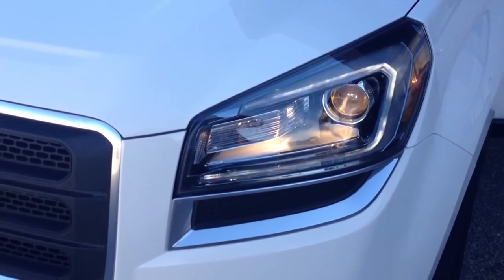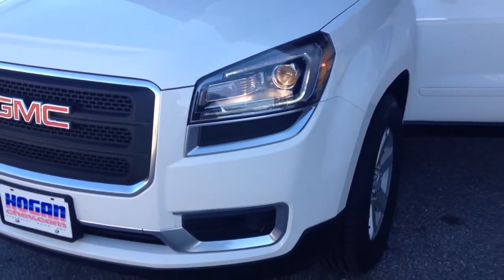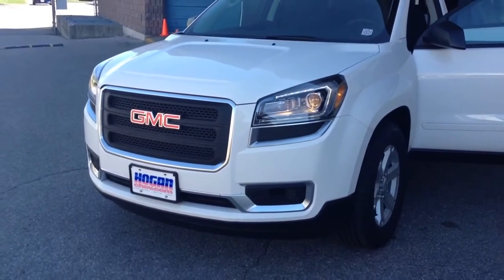Hello, this is Paul from Hogan Sheffield GMC Ltd. We are located at 5000 Sheffield Avenue East, just north of 401 between Mekawan and Markham Road. Thanks for your inquiry.